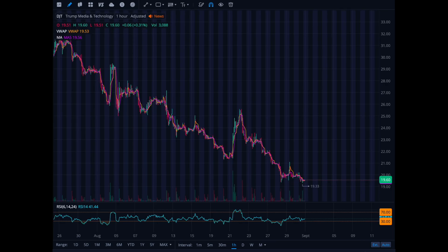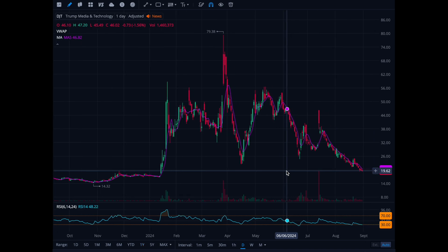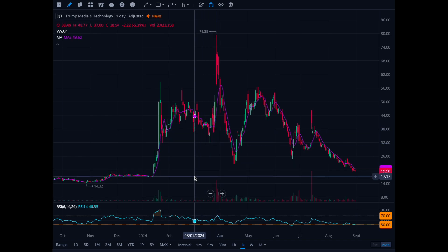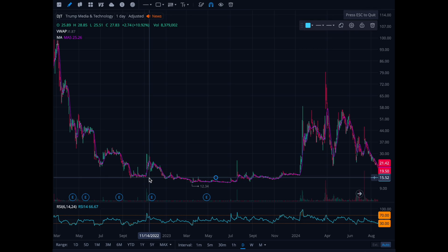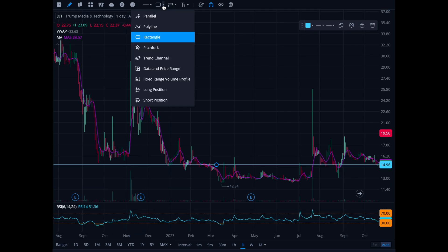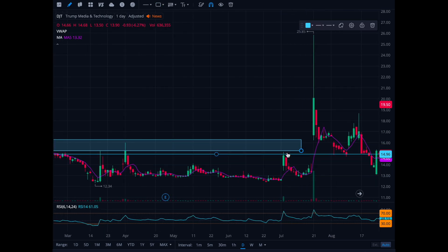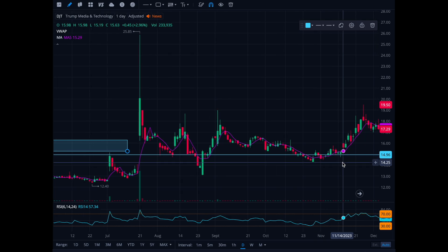Next stock I'm watching is DJT — the Donald Trump stock. I'm not going off fundamentals here; this is purely an election play. I think if he gets elected we'll definitely see a rise in the stock, so I'm looking to potentially take a position. When I look at the support, I like it around the $12 to $14 range. We had a pump up to $80, pulled back down to $19.50, and right here around $16 to $14 there's support — held again at $14-$15, broke through, and it's been holding this zone. It's not a perfect play.